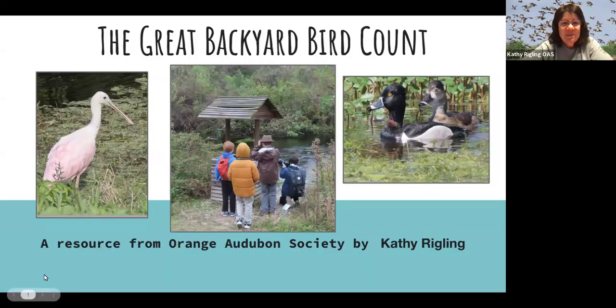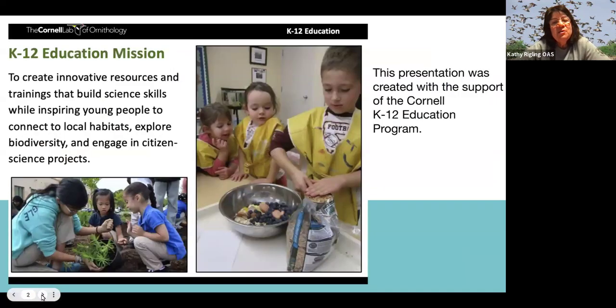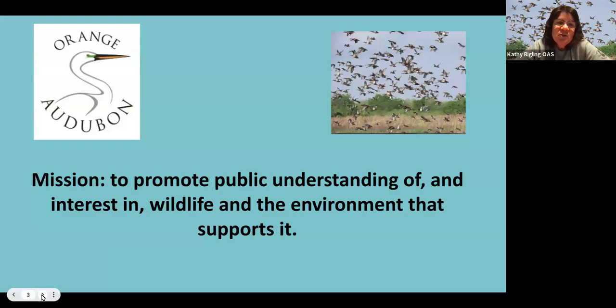Hello everyone, I'm Kathy with Orange Audubon Society. Tonight we're going to talk about how your students can participate in the Great Backyard Bird Count. This program is brought to you in coordination with the Cornell K-12 Education Program — they have a lot of great resources, be sure to check out their website. It's also brought to you by Orange Audubon Society, whose mission is to promote public understanding of and interest in wildlife and the environment.